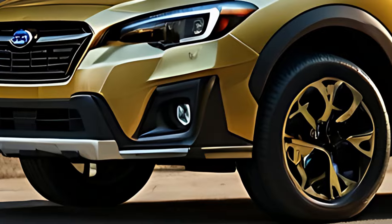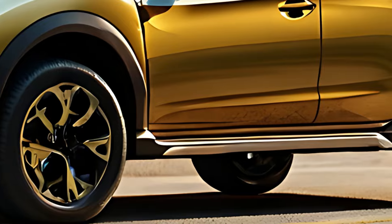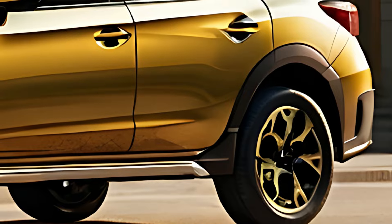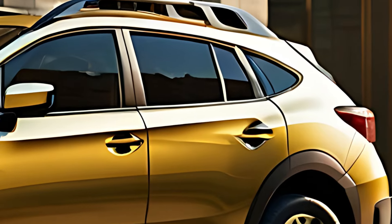The 2025 Subaru XV Crosstrek is an adventurous, compact crossover SUV that blends rugged off-road capability with everyday practicality. Known for its reliability, all-wheel drive system, and robust nature, the Crosstrek — known as the XV in some markets — is designed for those who love both urban driving and outdoor exploration.